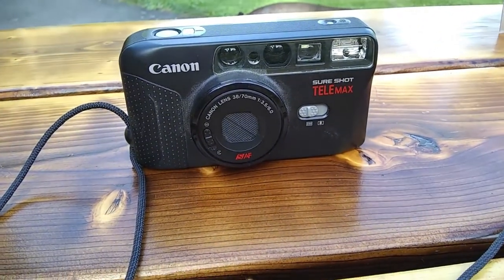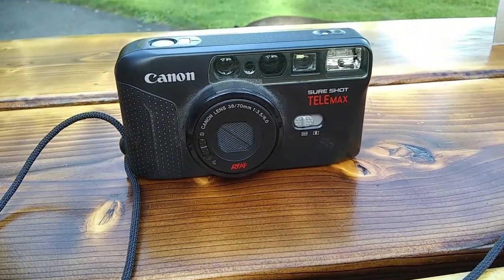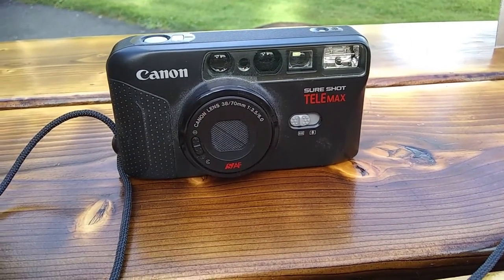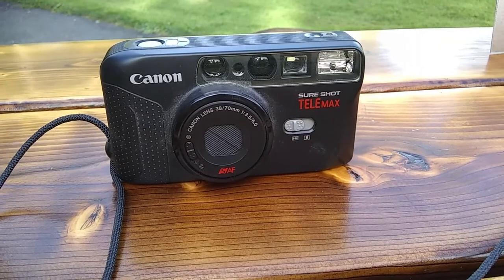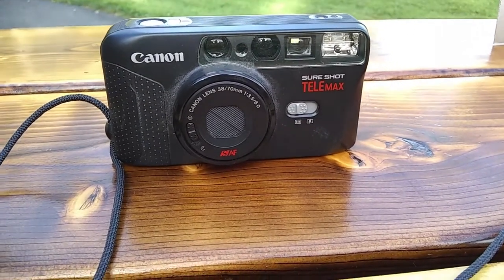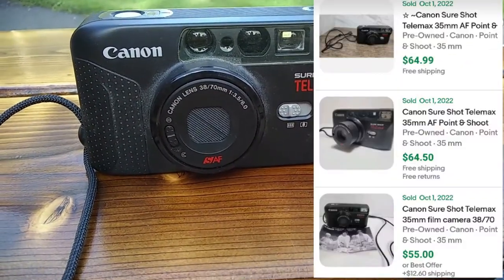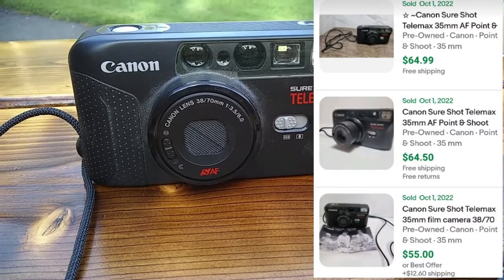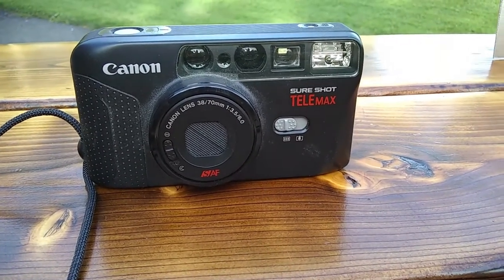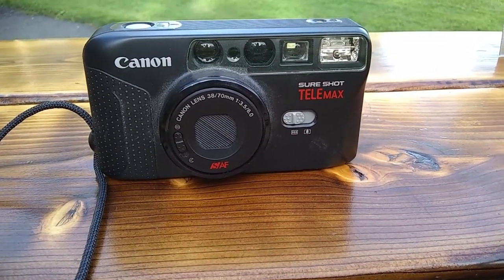The last thing at the dump yesterday was a Canon Sure Shot Telemax, a 35mm point-and-shoot camera. I did just sell a 35mm the other day for $65 — I took a hit on that because I couldn't really test it. If I'd been able to test it they sell for like $150. This particular one I think sells for about $50, and I'll probably end up selling it as-is. I do have the special batteries where you can test the functions a little bit.